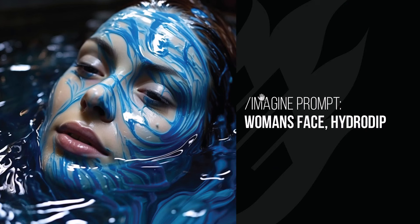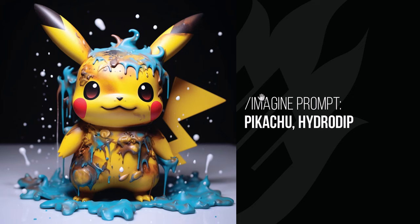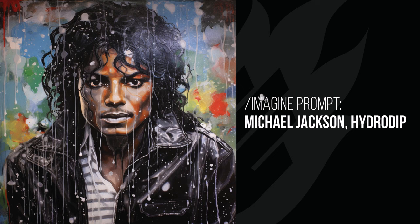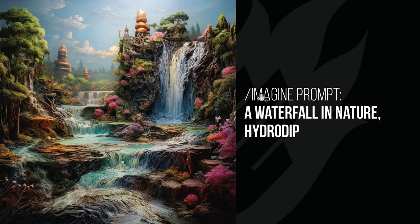Now we have Hydro Dip — a really cool effect I found, though not always consistent. The woman's face looks like she's been dipped in paint and water. With Pikachu we get a big splattery action look with drips and paint flying everywhere. The dog looks almost like it had been hydro dipped without actually being in the process. Michael Jackson looks more like a painting — this is where it can be inconsistent, not always exactly what you're after. And a waterfall in nature from a distance just looks like a normal photo, though closer up it has slightly different styling.